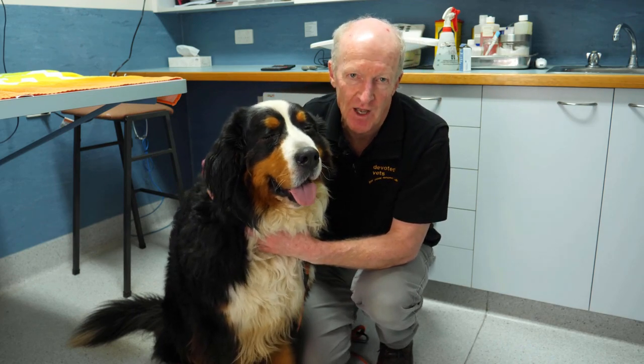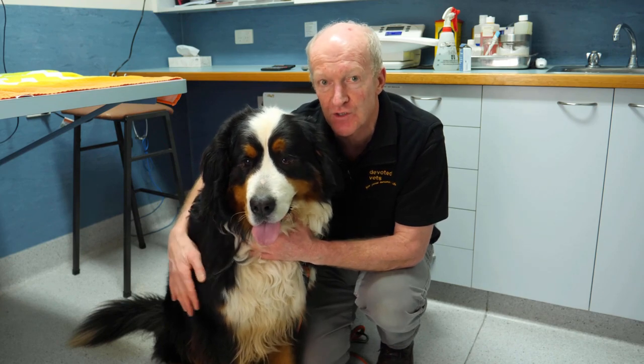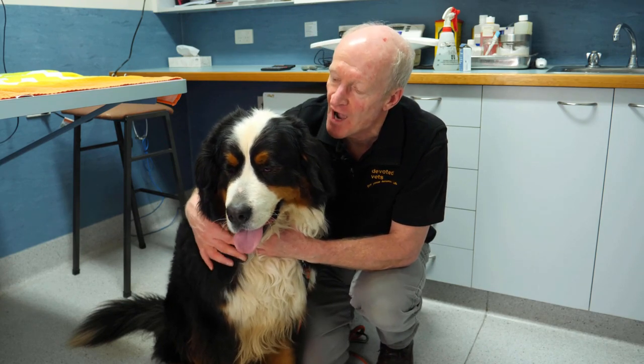In another video coming up, we'll talk about other ways — safe ways — to keep your dog's teeth clean, white, and shiny.